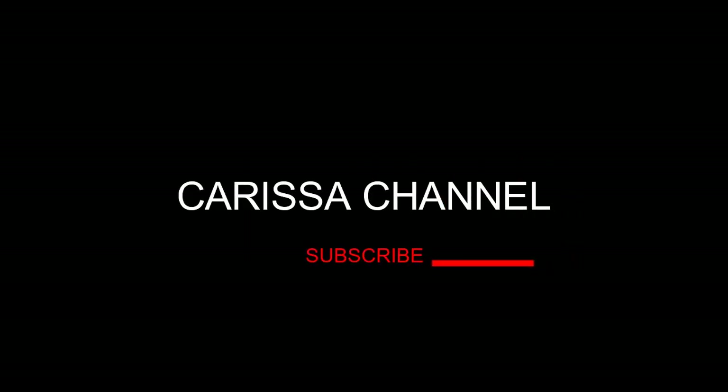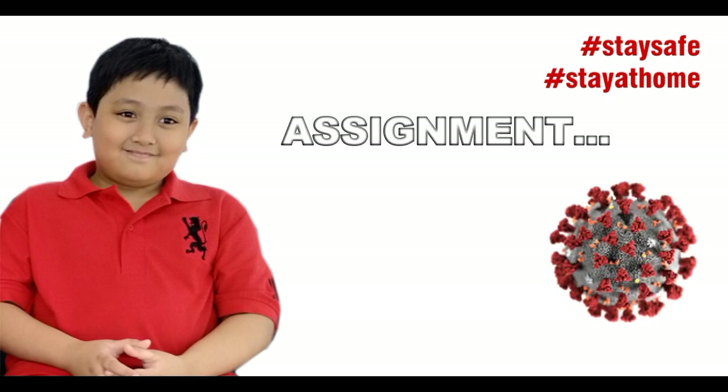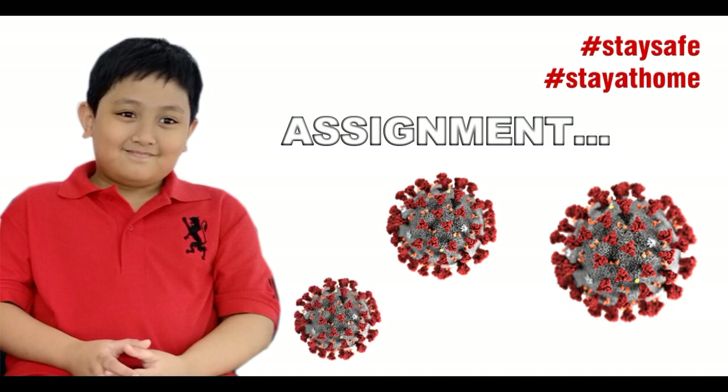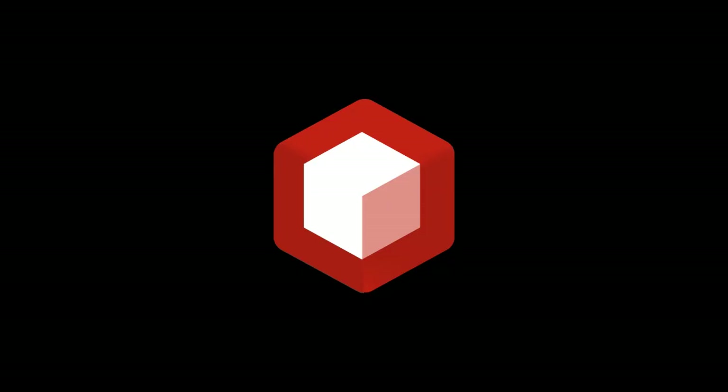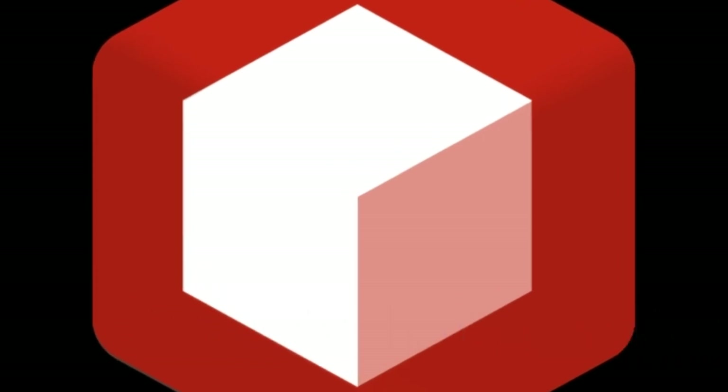Hello guys, welcome back to Lucarisa's channel. I'm Andren. Due to the COVID-19, I have a lot of assignments. Today, I'm gonna show you about Augmented Reality 3D.